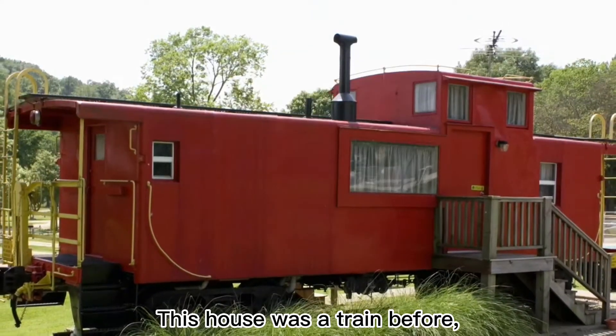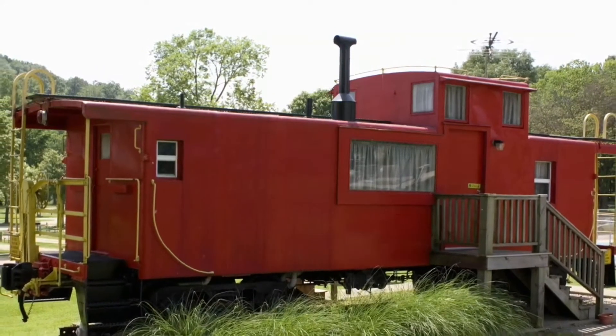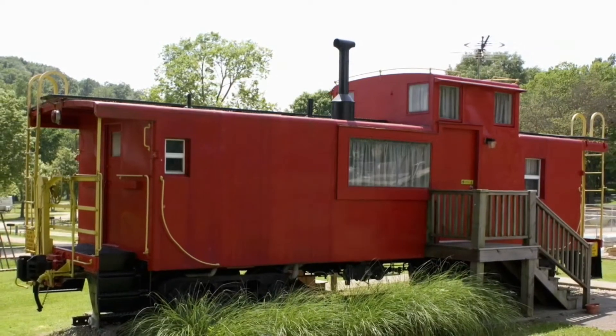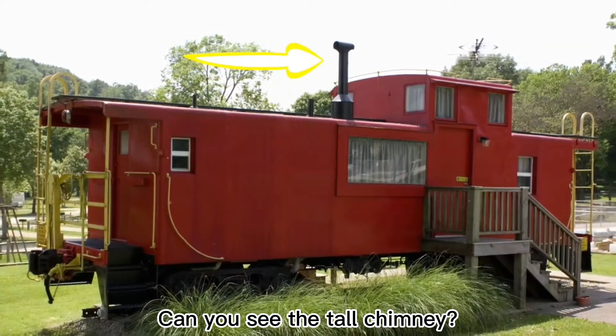This house was a train before, but now it hasn't got any wheels. Can you see the tall chimney?